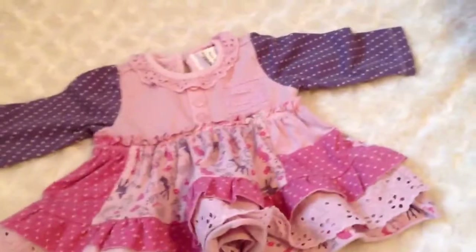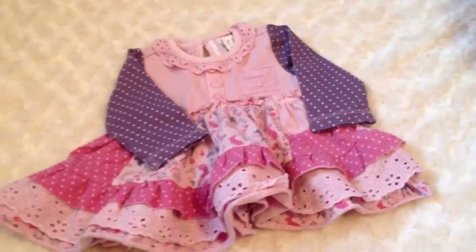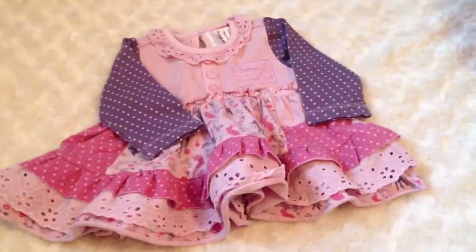And the reason I'm worried about this shirt is because the leggings were sold out when I went to purchase it. So I have no idea what I'm going to put for the bottoms. I'll try and find something, but it's kind of a hard thing to match, because the pink's not really pink and the purple's not really purple.